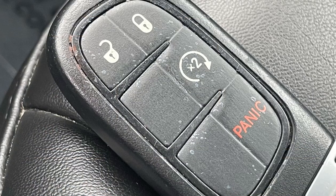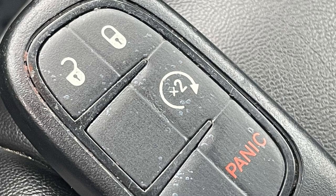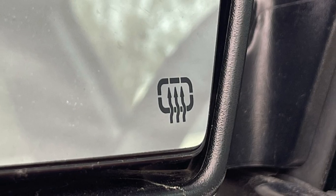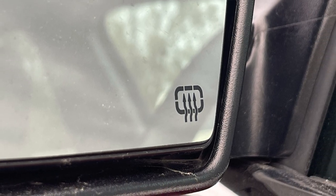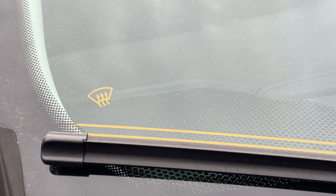The integrated remote start can get them, and the heat, going so you can enter a warm vehicle. The side mirrors are also heated to aid in cold weather visibility.